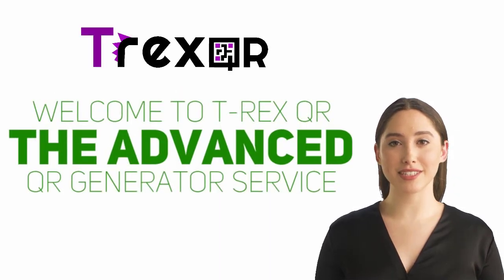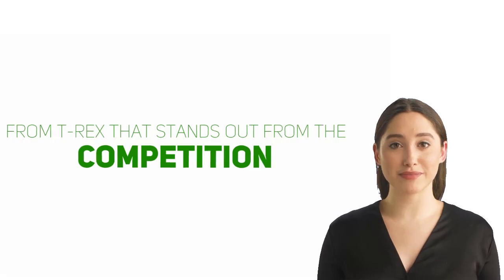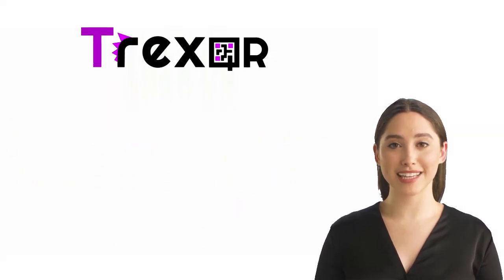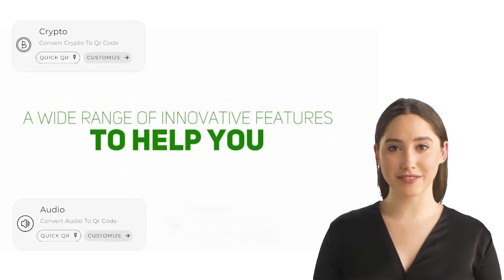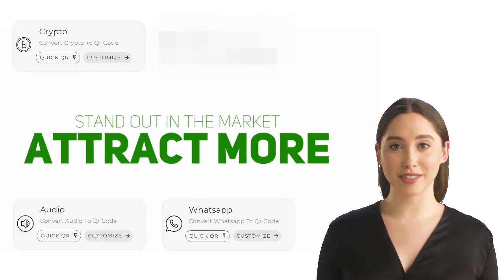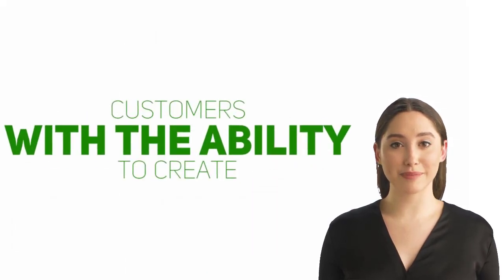Welcome to T-Rex QR, the advanced QR generator service from T-Rex that stands out from the competition. T-Rex QR is a state-of-the-art QR generation service that offers a wide range of innovative features to help you stand out in the market and attract more customers, with the ability to create animated QR codes, convert videos to QR codes.